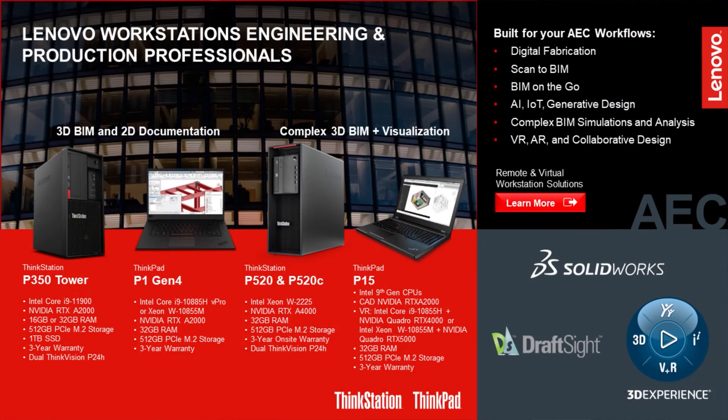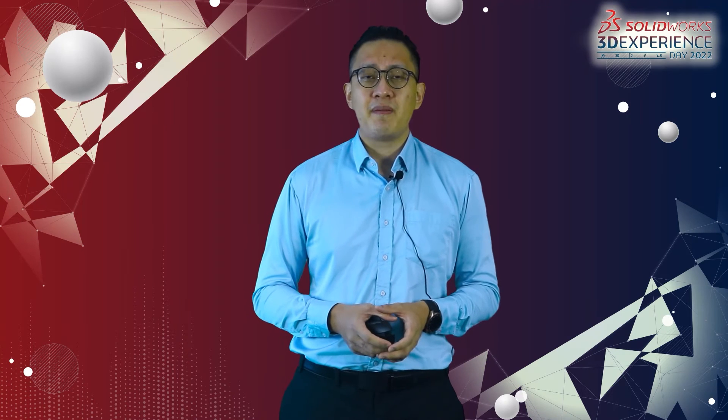As today's event is a SOLIDWORKS event, these are the four key specs we have to offer for SOLIDWORKS and DraftSight users. Do reach out to the Cat Vision team for more information about the recommended hardware that suits your design and workflow. With this, I conclude my presentation — thank you very much for the invitation. I hope to see you again next time. Back to you, JJ.